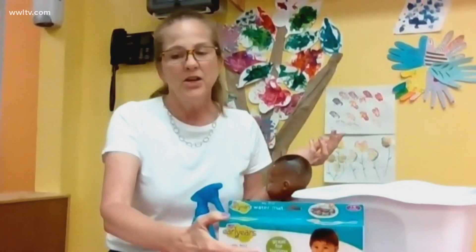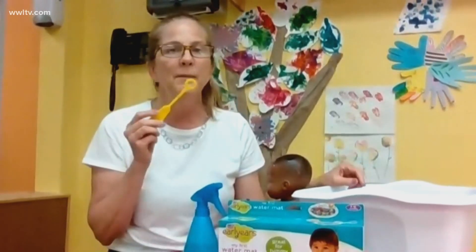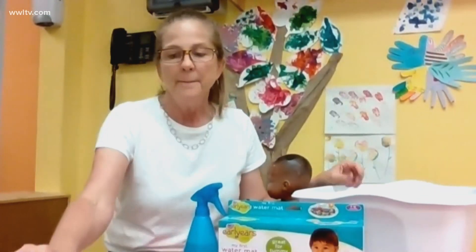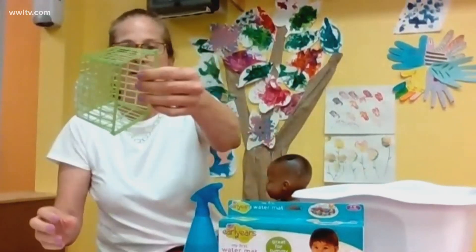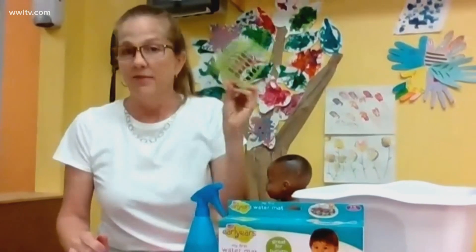And then finally, it's an old favorite: bubble blowing. Bubble blowing is great for a calming, soothing activity — blowing one bubble at a time. But you can also get some big blowers — my favorite is strawberry baskets — and make a real bubbly mess, and that'll burn some energy.